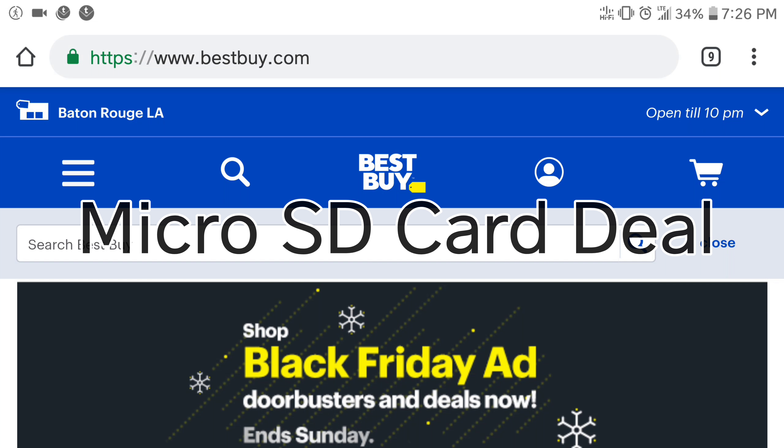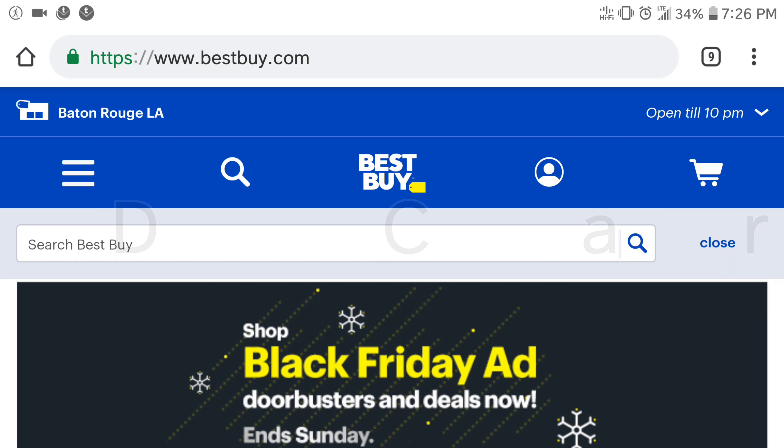Hello everybody, this is Clifton New with another one. And this time I'm bringing y'all a little bit of information on a Black Friday or pre-Black Friday sale at Best Buy.